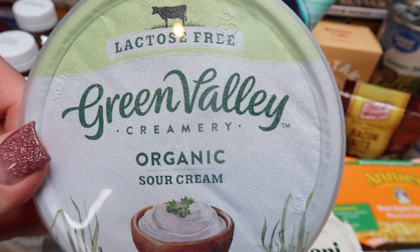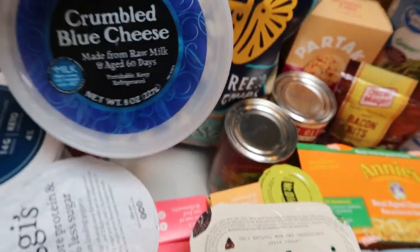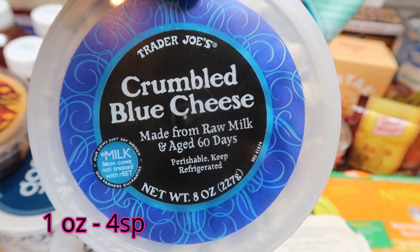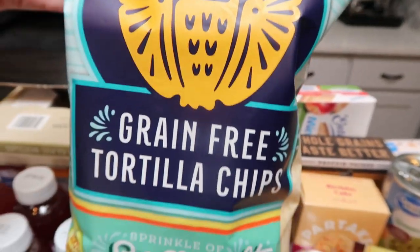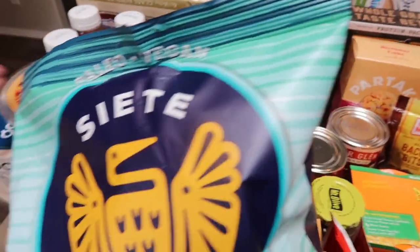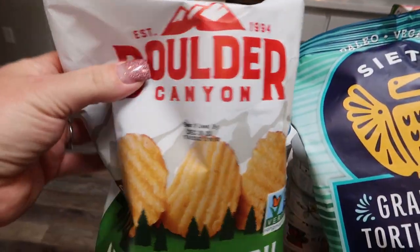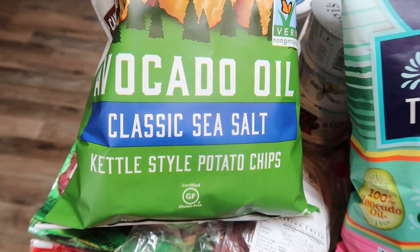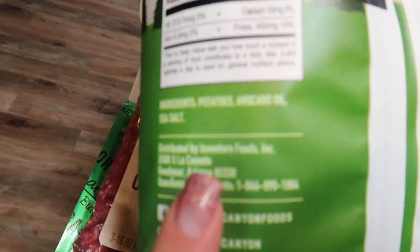I picked up the lactose-free Green Valley organic sour cream from Natural Grocers, just for recipes this next week. From Trader Joe's, I picked up some crumbled blue cheese for my gin salad and for my lunch prep. At Natural Grocers, I also grabbed the Siete grain-free tortilla chips in sea salt and avocado oil — my favorite tortilla chips, and super clean. I thought they'd go great with the queso dip.